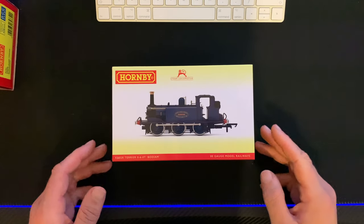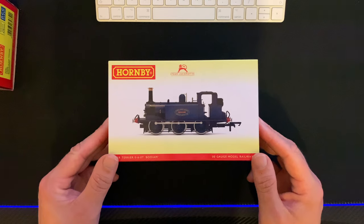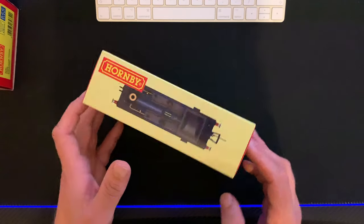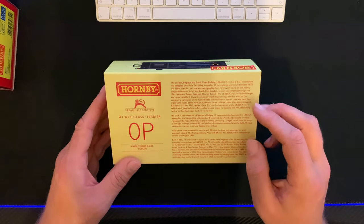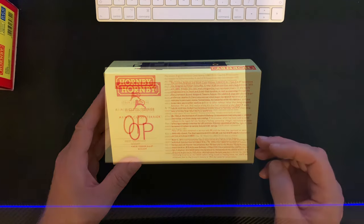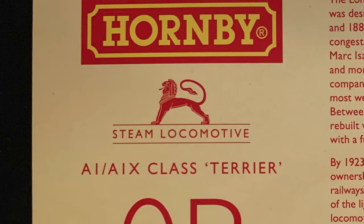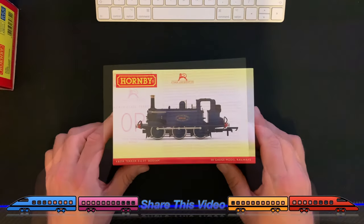So I'll put Rolvenden to one side and let's take a look at Bodium. The model comes in the usual Hornby packaging — we've got a picture of the locomotive on the front. On the rear there is a little bit of information on the class and this particular locomotive. It's a 0P class, A1/A1X class Terrier. So let's get inside the packaging.